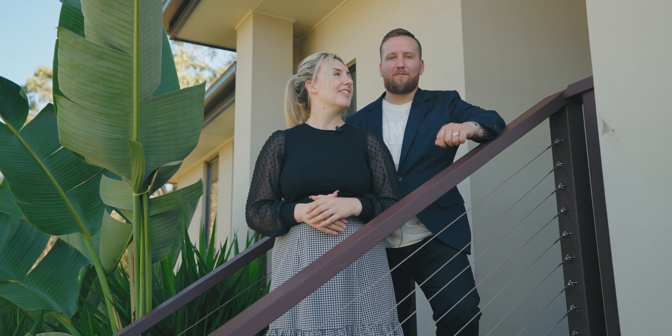Hello and welcome to Seventeen Condolilla Crescent in Springfield Lakes. This one is situated in a prime location, ideal for investors and first home buyers alike, boasting modern finishes throughout. Let's go and take a look.